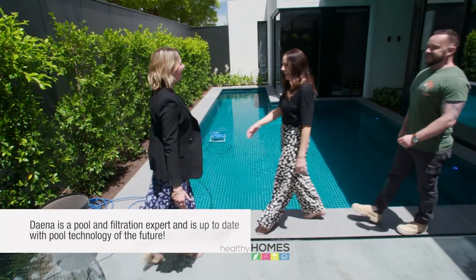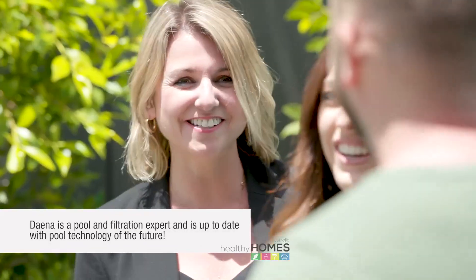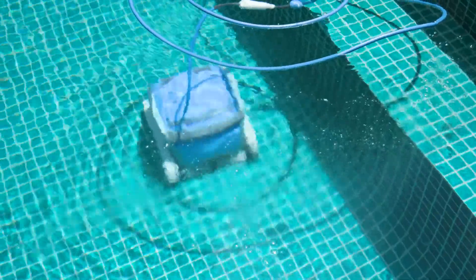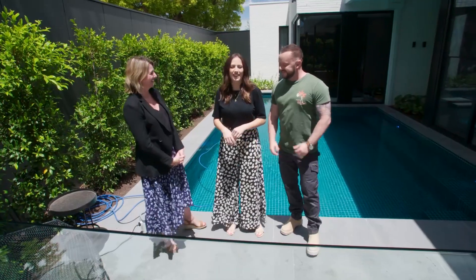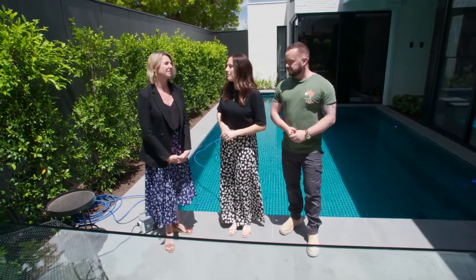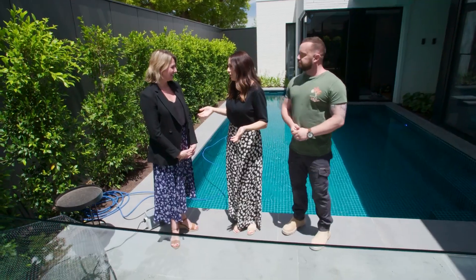Hey! Hi. Hi, Dana. Nice to meet you. Lovely to meet you. Where are the piña coladas and the bikinis and the swimmers you promised us? It's a little cold today. Now, Dana is an expert on all things swimming pools and filtration, so thanks again for joining us today.